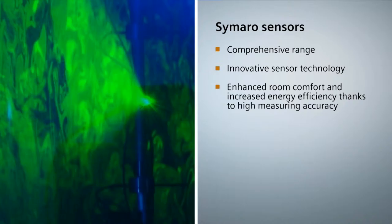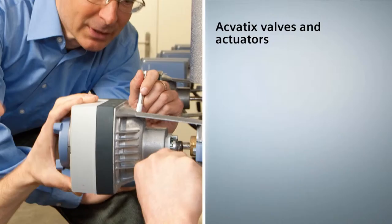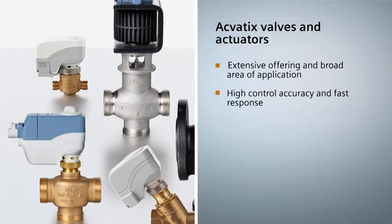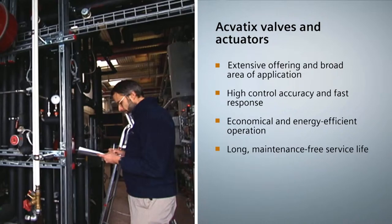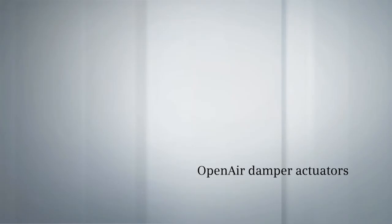Siemens offers an easy to understand and clearly structured range of innovative sensors for all standard measuring ranges and all types of applications in the HVAC field. SEMARO sensors acquire and transmit the measured values accurately and fast, be it temperature, pressure, humidity or indoor air quality, from spaces, air ducts or outdoors. They provide an optimum basis for accurate, energy and cost efficient control of HVAC systems. Thanks to innovations such as integrated self-supervision and versatile multi-purpose sensors, SEMARO sensors are a safe investment for many years to come.